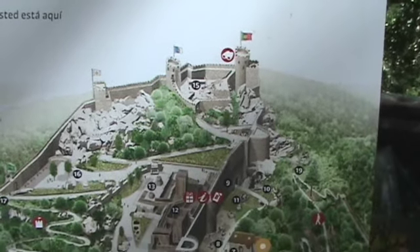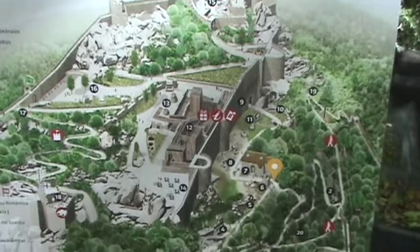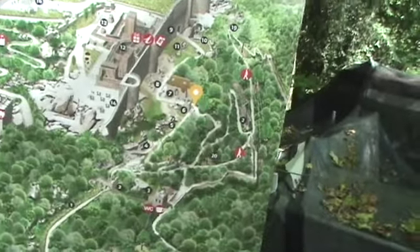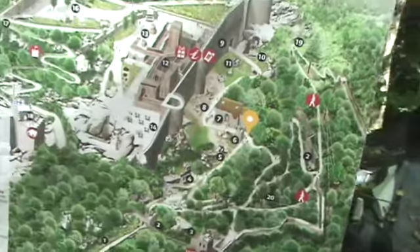Here's the layout of the castle. I guess we're right here now and I'll take this route back down.